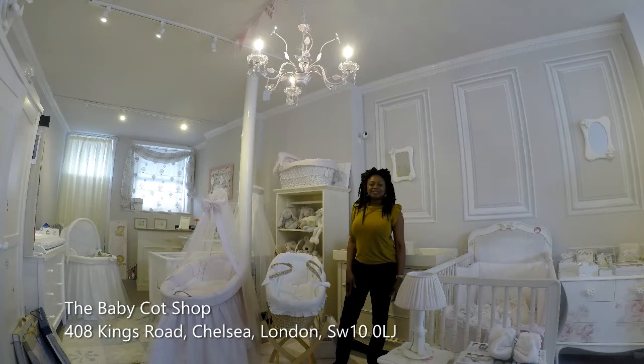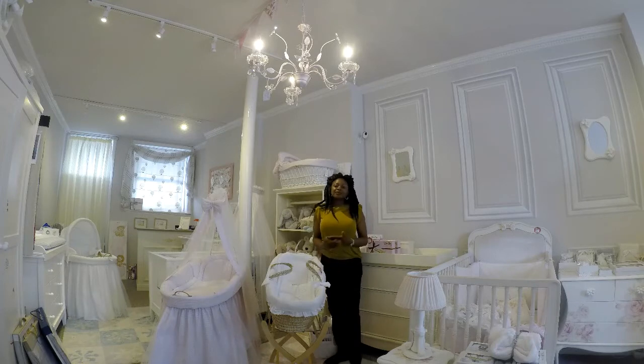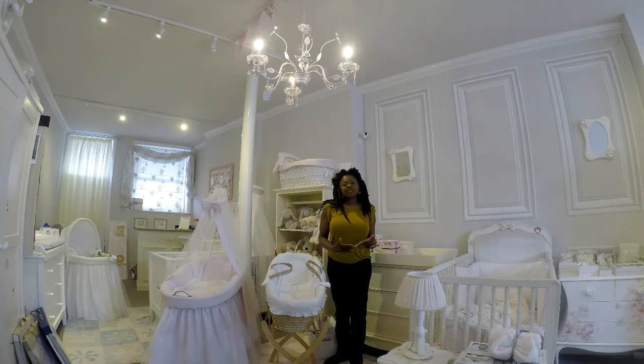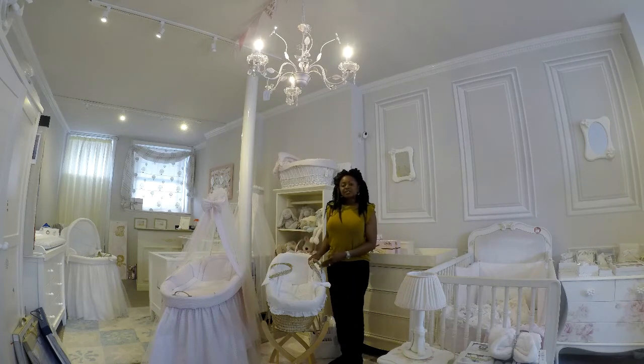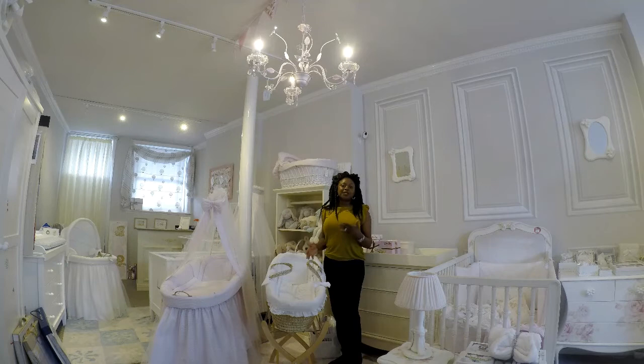Hello, my name is Toth from The Baby Cut Shop on King's Road in London. We get a lot of questions from parents who ask about what to use in the nursery, how long each item lasts, for example, a Moses basket. And so we thought we'd share with you every week some tips that we have garnered over the years.